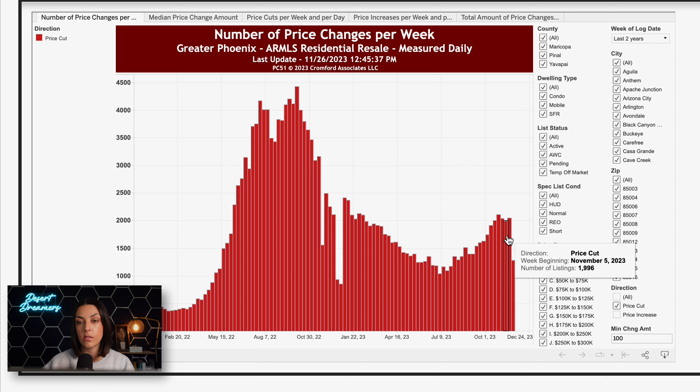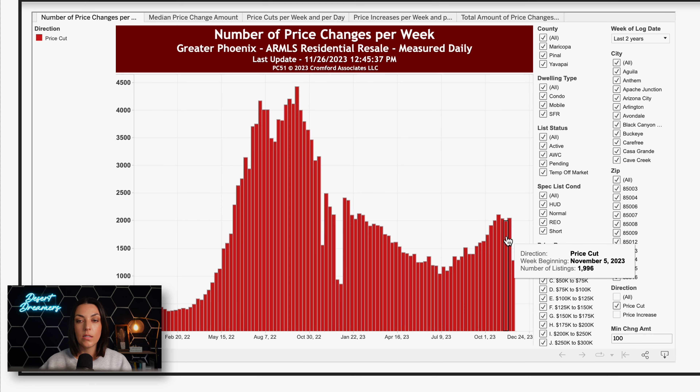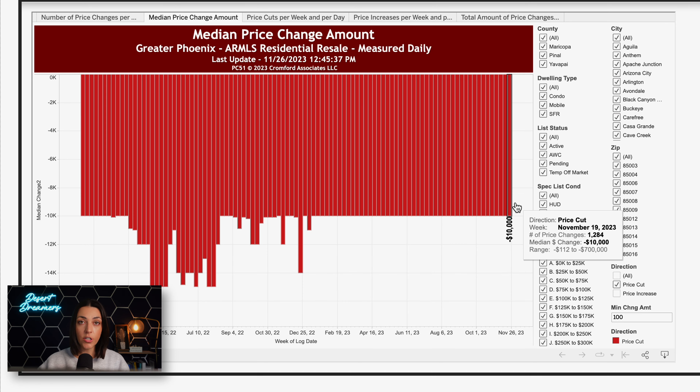This graph of price changes shows the amount of price cuts we're seeing on a weekly basis. This low number here — I believe this is either incomplete data or from the holiday week, so I'm going to call that an outlier — but you can see where this trend has been heading over the last few months. In general, the amount of price cuts per week is about 2,000, and the median amount of a price cut is about $10,000.